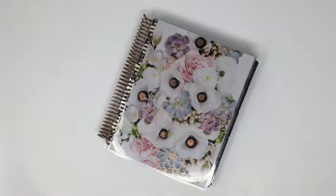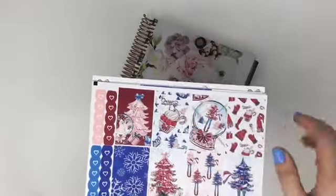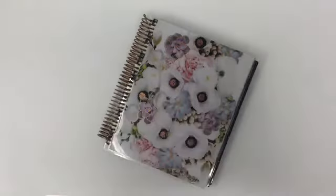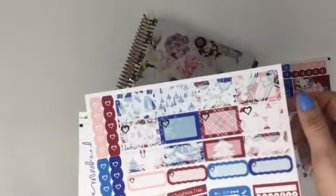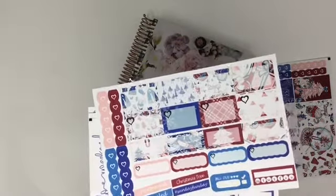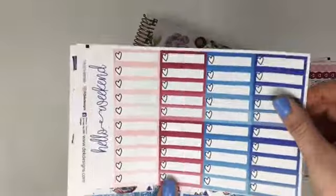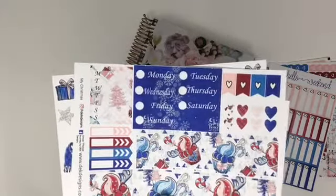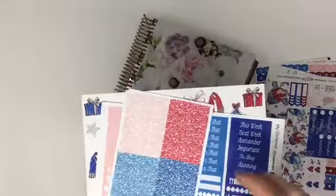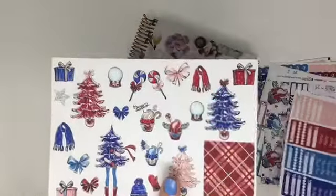The last kit I'm going to show you is called My Christmas — all very holiday themed this week. This one is more maroon and dark blue colors. I love that snow globe — that one has a dog inside of it. These headers say 'Christmas Tree,' 'Sunday Fun Day,' which is my favorite day of the week. Here's our checklist and weekend banner, blue date cover-ups and our matching washi. And here are all the add-ons: your blank glitter headers, your headers, and your deco sheet.